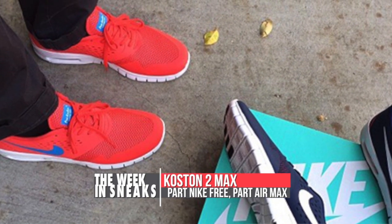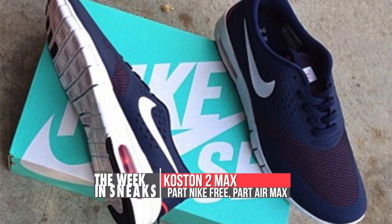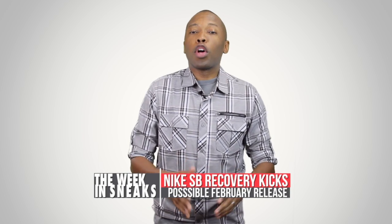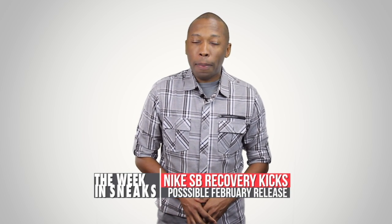Not to be outdone, Koston took to Instagram to reveal two colorways of his recovery shoe, the Koston 2 Max, in a blue and a red. Word on the street is that both of these will be dropping in February.